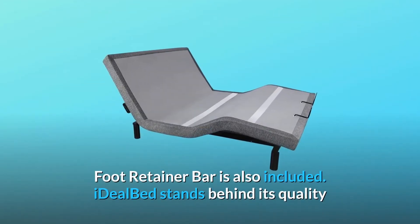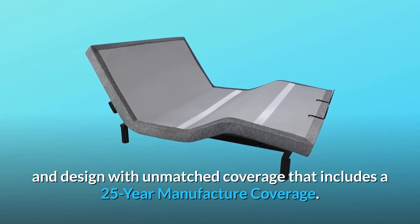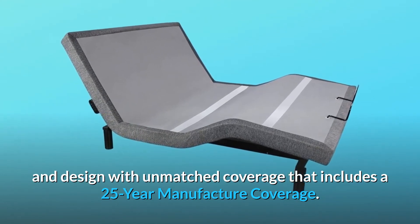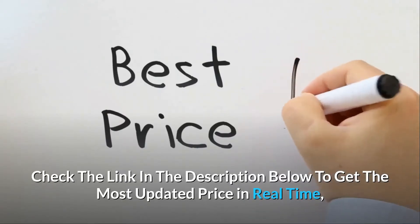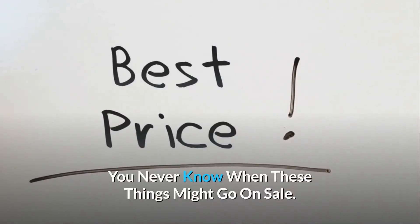Foot retainer bar is also included. Ideal Bed stands behind its quality and design with unmatched coverage that includes a 25-year manufacturer warranty. Check the link in the description below to get the most updated price in real time — you never know when these things might go on sale.